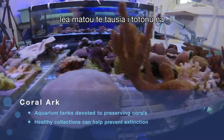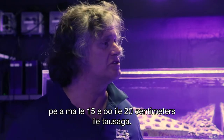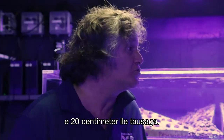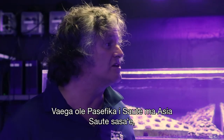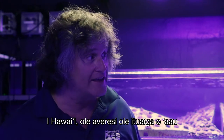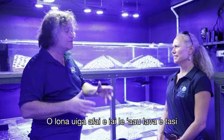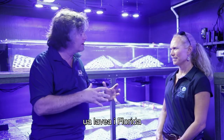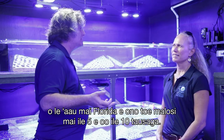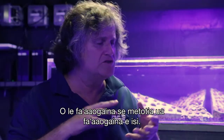In Florida, the average coral grows about 15 to 20 centimeters a year, and in Australia about 20 centimeters a year. Parts of the South Pacific and Southeast Asia might hit 25 centimeters a year. In Hawaii, the average coral species grows only one to two centimeters a year. That means if the same coral is damaged in Florida, it may recover in five to ten years, whereas here it might take 50 to 100 years.